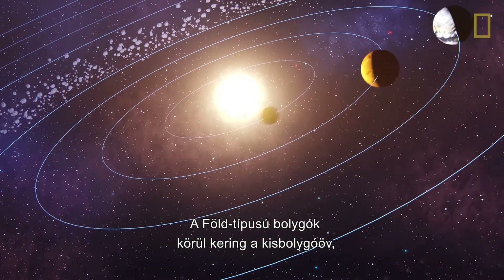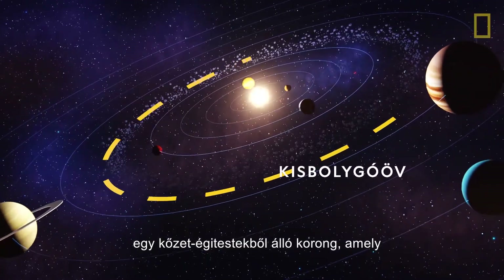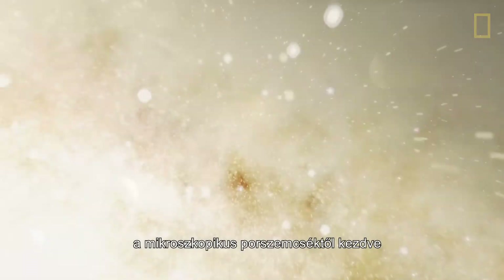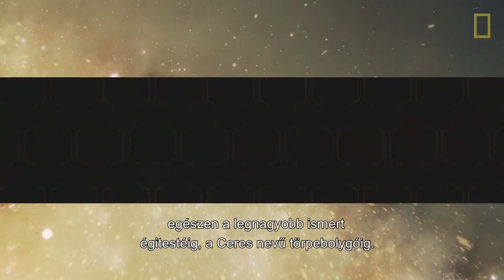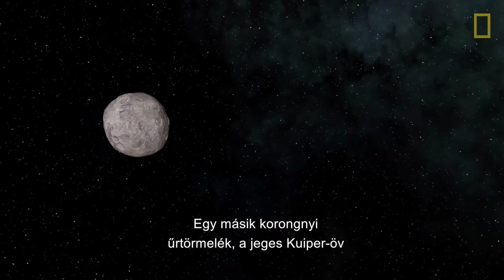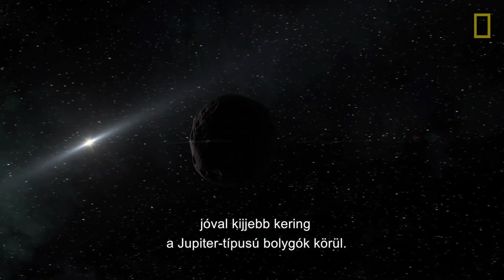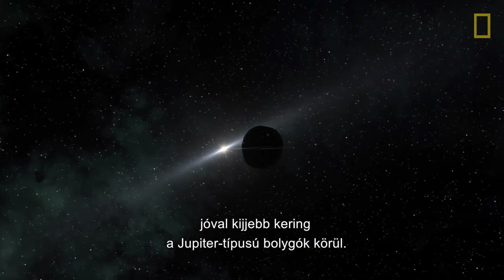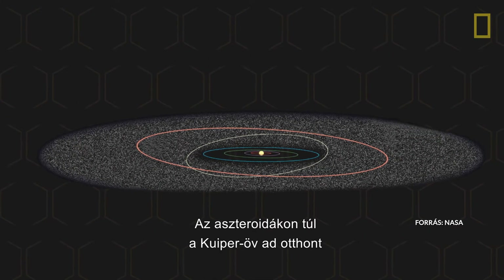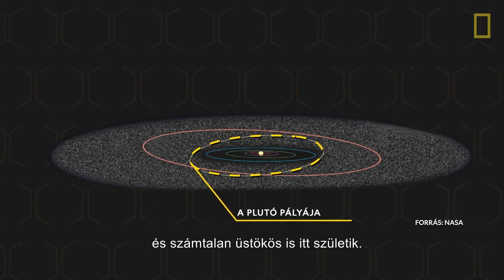Orbiting the terrestrial planets is the Asteroid Belt, a flat disk of rocky objects full of remnants from the solar system's formation, from microscopic dust particles to the largest known object, the dwarf planet Ceres. Another disk of space debris lies much further out and orbits the Jovian planets, the icy Kuiper Belt. Apart from asteroids, the Kuiper Belt is also home to dwarf planets such as Pluto and is the birthplace of many comets.